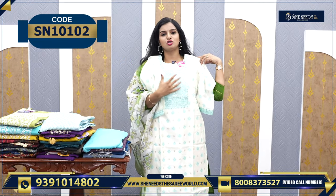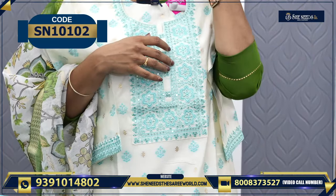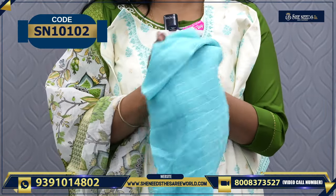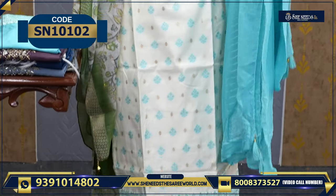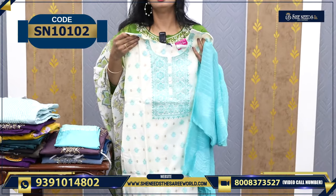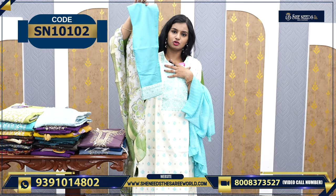This is a combination of white and blue — quite simple, not much full work, a little simple sequence design. The dupatta is very soft — it has a baby feel to it. The price is ₹1,450, and the bottom and dupatta both come together with this nice work.